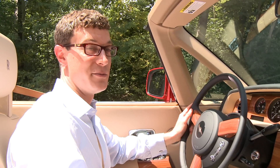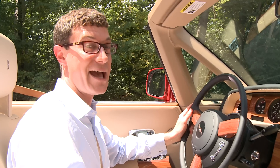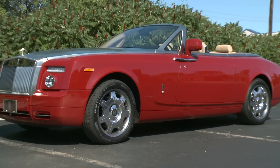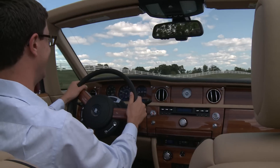This is the Rolls-Royce Phantom Drophead Coupe. This car is pretty much everything you would expect from a convertible that costs half a million dollars. It's really big, it's really powerful, and it's really luxurious. In fact, it's one of the best riding cars that we've ever driven here at Car & Driver.